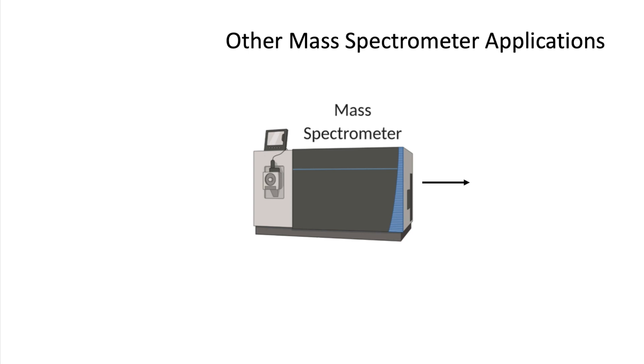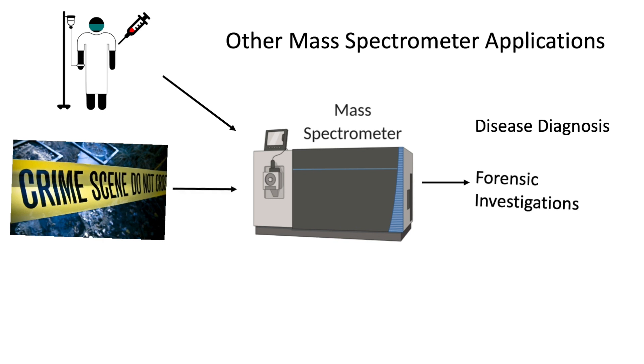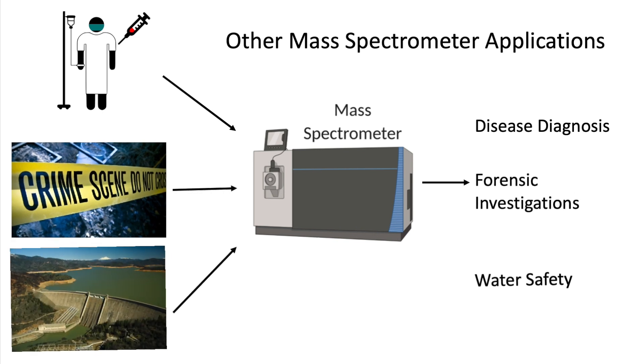Our lab performs experiments like the one we shared with you routinely to identify microproteins. However, the mass spectrometer also has a variety of applications outside a research lab. In a clinical setting, it helps measure levels of hormones and drugs in patient blood samples, or even in forensic labs. It can also be used to check for the presence of pesticides or chemicals in water or food, allowing quality assurance in food industry and environmental studies.